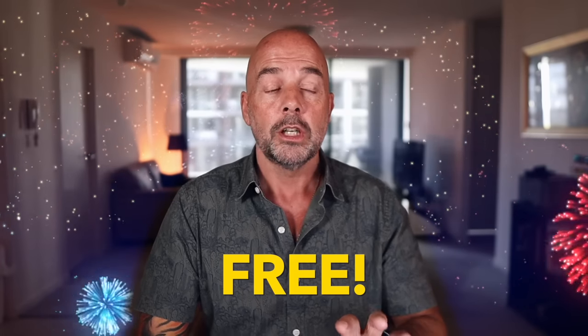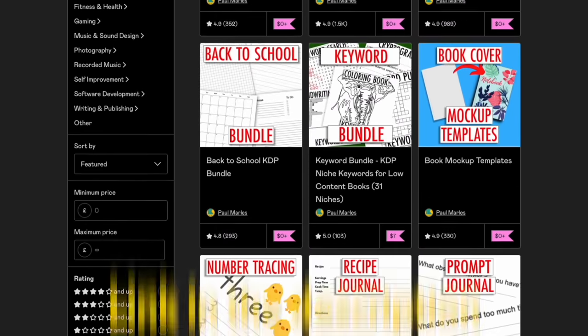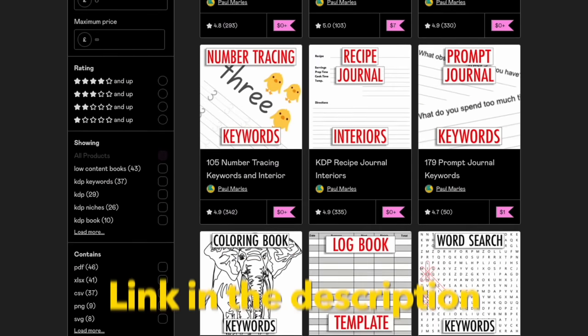The good news is I've done all the work for you. I've got all 78 mood tracker keywords with the search results, available to you free of charge. I've uploaded this to my Gumroad shop — I'll link to that down below in the description. You can download it for free and it can just start off your own keyword research and creating your own books to publish on Amazon.